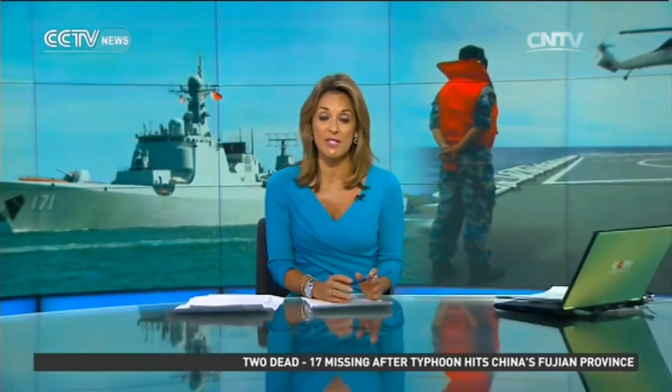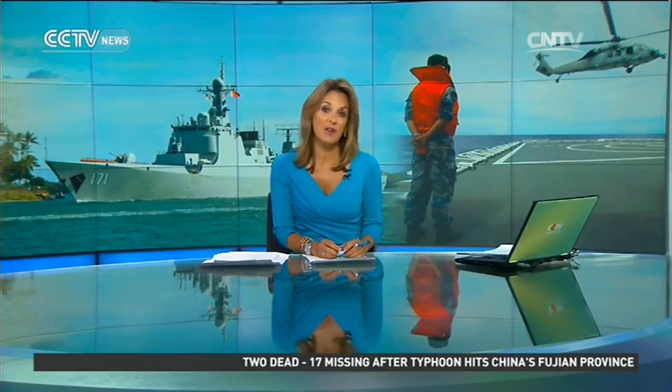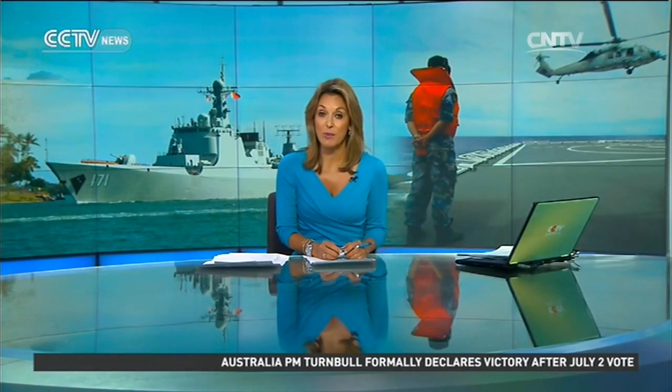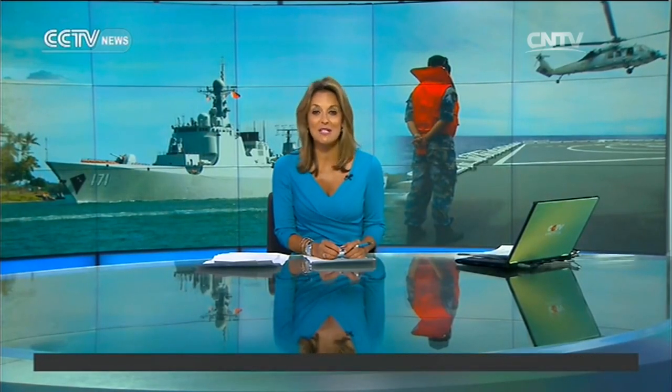The largest naval exercise in the world is underway off Hawaii. RIMPAC 2016 consists of 45 surface ships, five of them from China. But the vast majority are from the U.S., and it gives the host nation a chance to show off its power. CCTV's Nathan King reports from Honolulu.